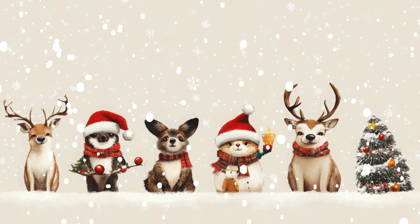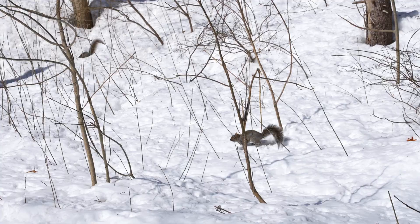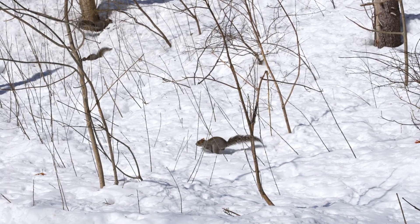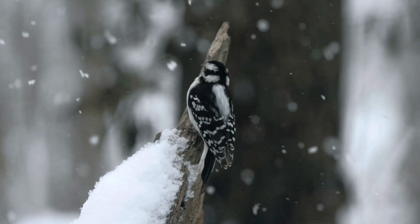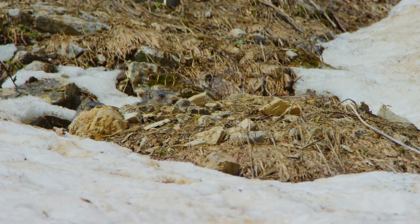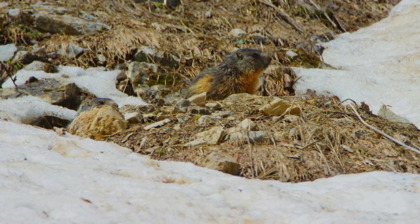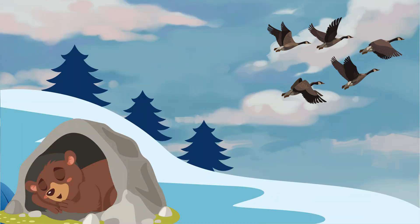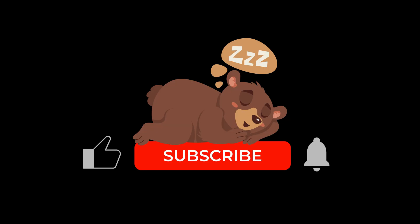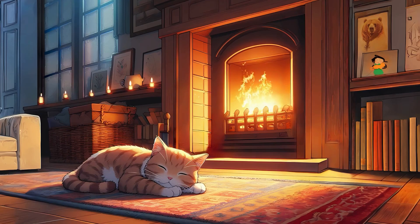Every animal has its own smart way of surviving winter. Some sleep, some travel, and some stay put, but they all work hard to stay safe and warm. Nature is amazing at helping animals adapt. So now you know how animals prepare for winter, from sleepy bears to flying geese. Don't forget to like, subscribe, and join me, Smarty the Alpaca, for more fun science adventures. See you next time. Stay warm!